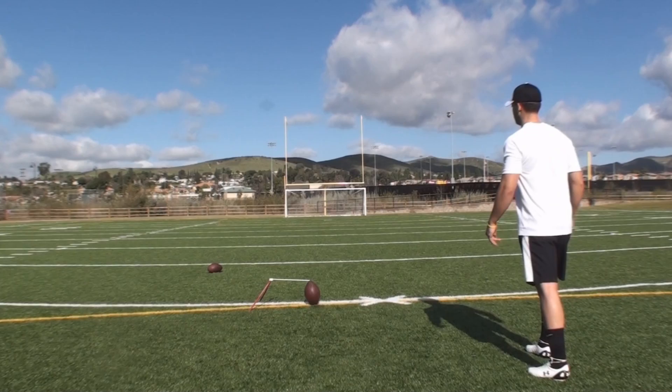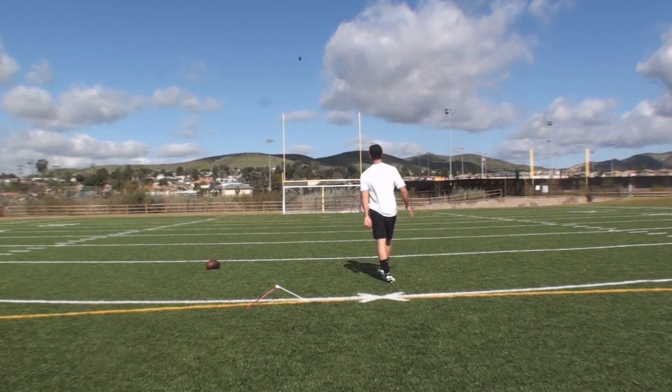That's a good hit. Good hit. Nice and smooth. Don't rock. That's it. This was a good finish to field goals on day one.